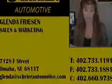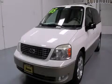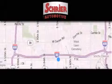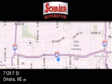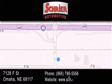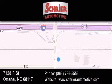Contact us today to schedule your opportunity to see this automobile in person. Schreier Automotive is located at 7128 F Street in Omaha. Our goal is to exceed all of your expectations to ensure that you'll return for future visits.